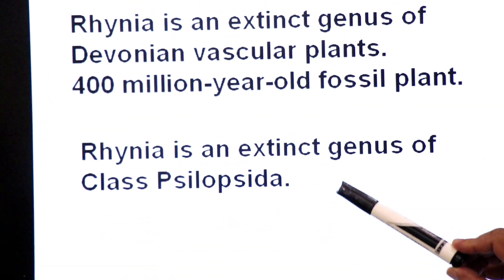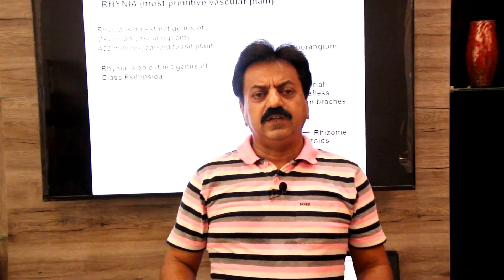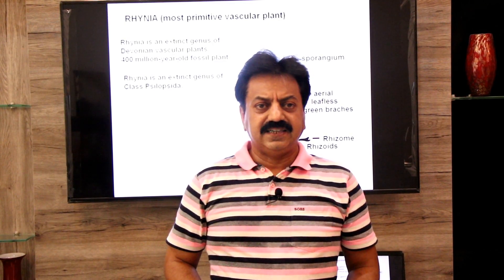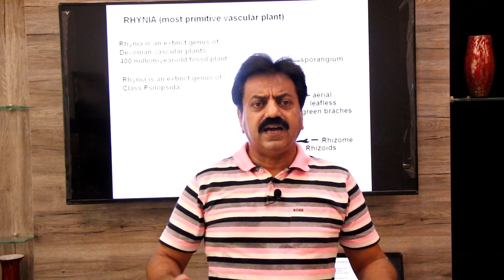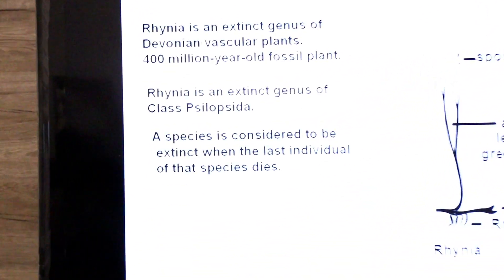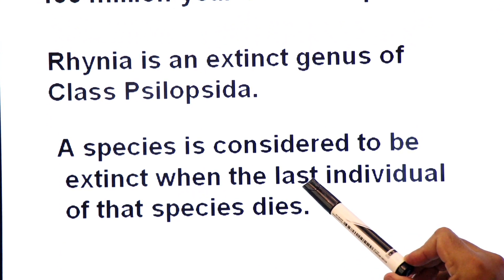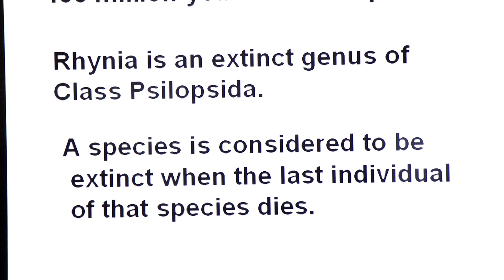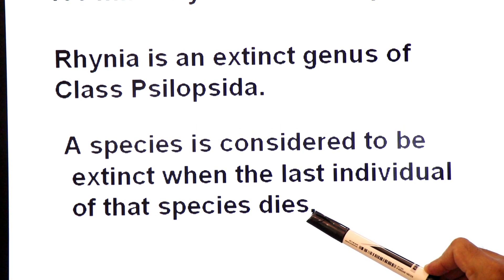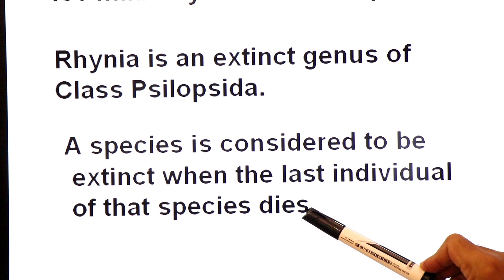Rhynia is an extinct genus of class Sylopsida. Yesterday we studied the two living genera of Sylopsida: Psilotum and Tmesipteris. Rhynia is an extinct genus. An extinct species is one where the last individual of that species has died — when all individuals of a species on Earth are gone, the species is declared extinct.